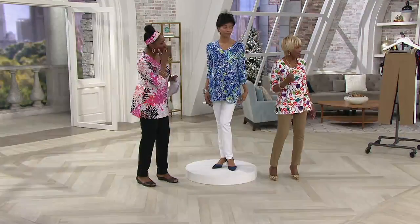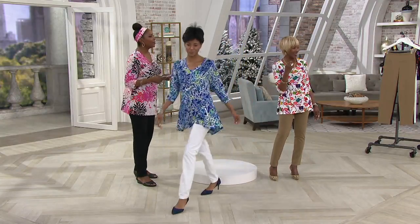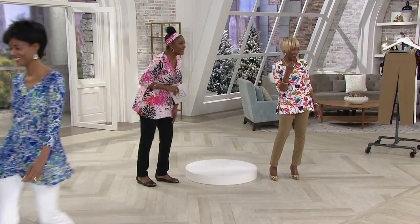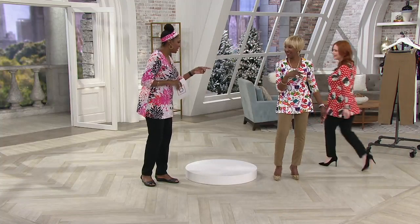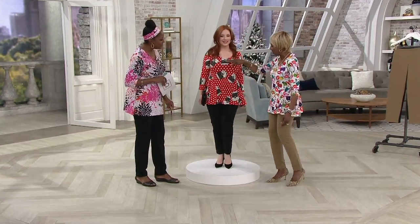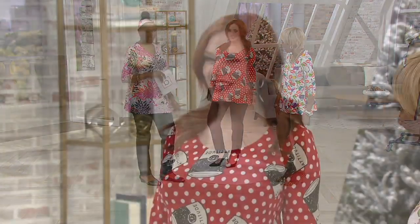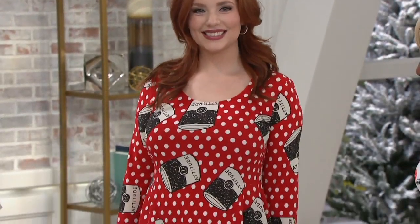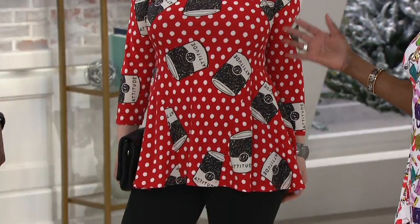Let's go over to the models. Samantha is wearing the soup can print top. I love it — we had Andy Warhol, now we've got the attitude. Look at how fabulous you look, Sam. So Samantha is 5'2", wearing the extra small petite. Here we have the petite inseam option.